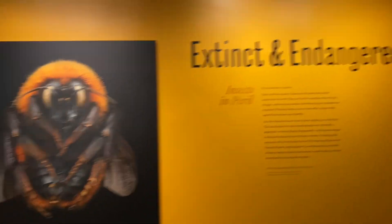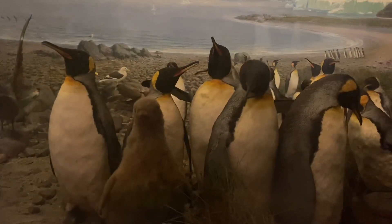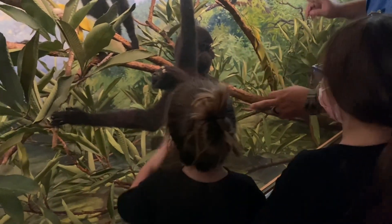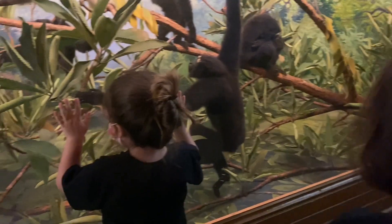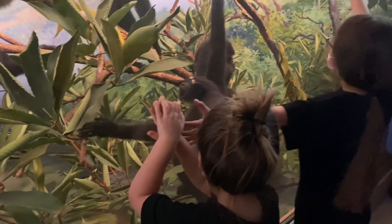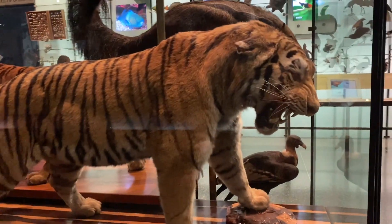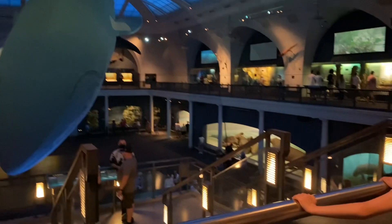The Extinct and Endangered Exhibit. Whoa, come, let's go see it. Don't run or you're going to fall. In the environment where they are, they have long fingers — they can hold on to branches. And they have long wingspans. From fingertip to fingertip, that's your wingspan. So they have a really long wingspan so they can swing. Look at their feet too. That's a tiger. Look at that huge whale, Aloha! Look at that huge whale.